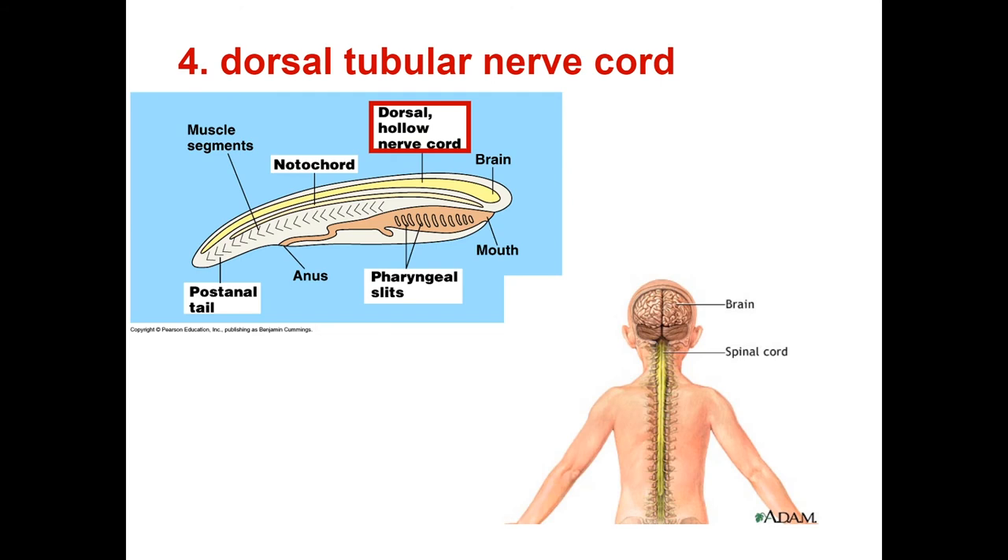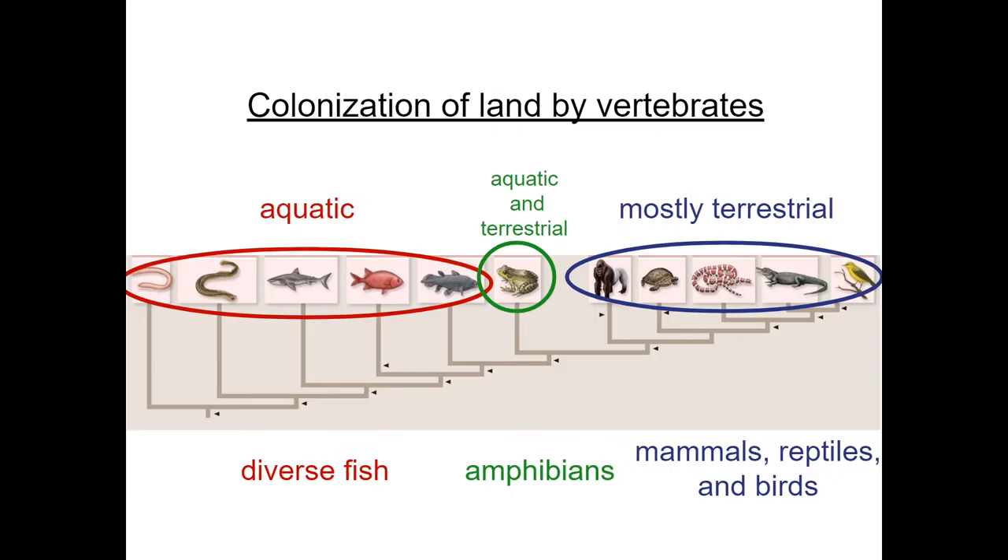The last characteristic is a hollow dorsal nerve cord. This feature develops into the central nervous system organs — the brain and the spine. So all chordates have those characteristics. Now let's delve deeper into the chordate phylum and explore vertebrate diversity as well as their adaptations to land.